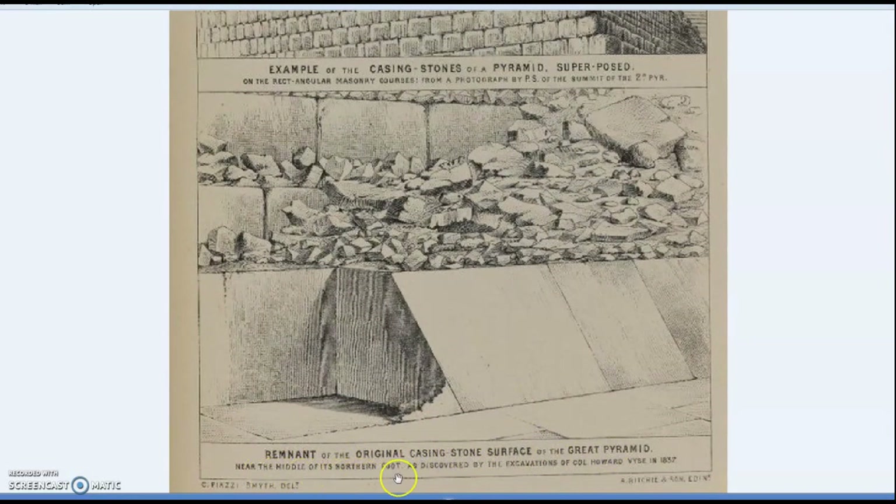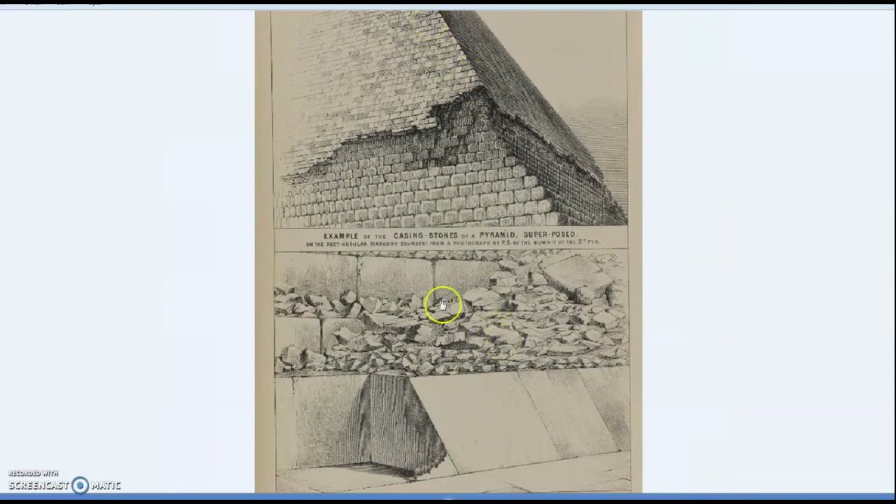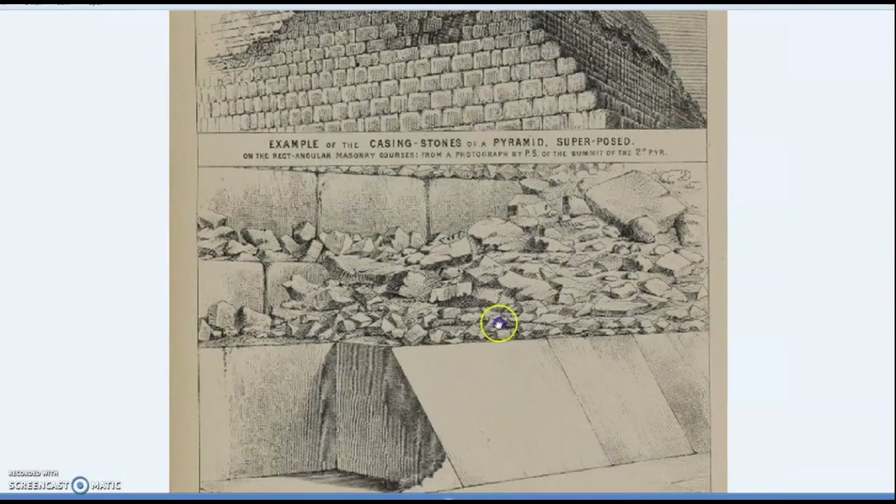A remnant of the original casing stone surface of the Great Pyramid near the middle of its northern foot - this is on the north side as discovered by the excavations of Colonel Howard Weiss in 1837. This was a very important feature in terms of surveying the pyramid, because there was so much rubble, sand, and debris piled up around the outside that you couldn't do an accurate survey.